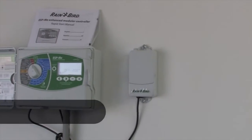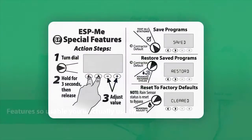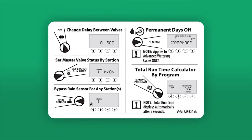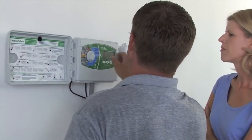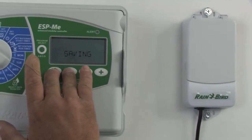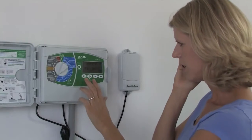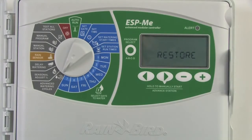The new features added to the ESP-ME will save time and make your job simpler. We've also included a special features card that easily fits in your wallet and shows you how to use these features. Put an end to callbacks with contractor default — easily save and restore your programs after setup. If a homeowner calls because the original watering schedule was overwritten in error, you can talk them through how to restore it over the phone in just two steps.